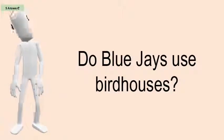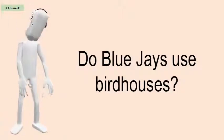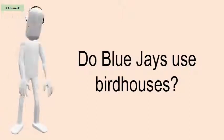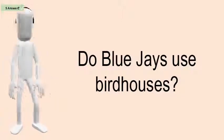Do Blue Jays Use Bird Houses? Blue jays want to live near trees and will typically make their nests on a sturdy branch or at the fork of a tree.